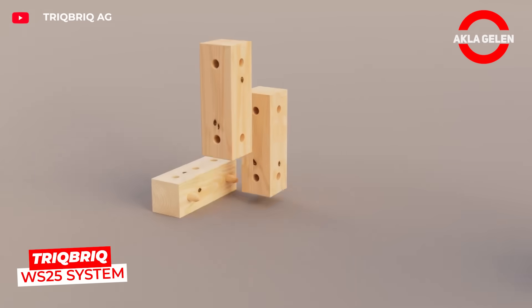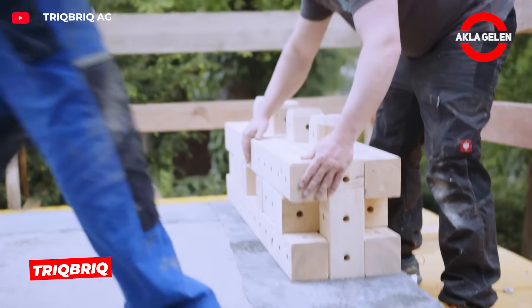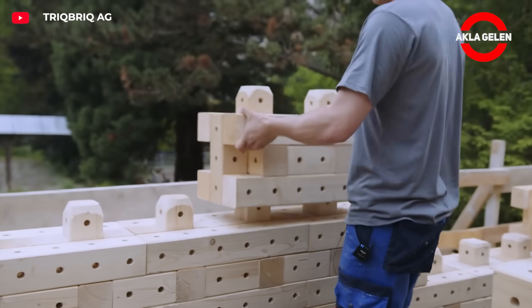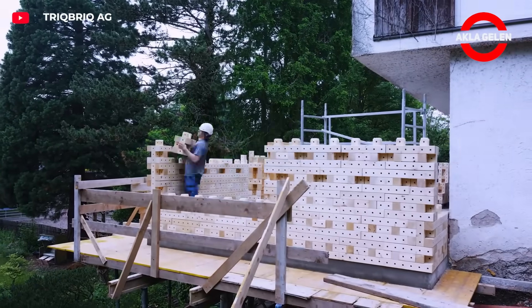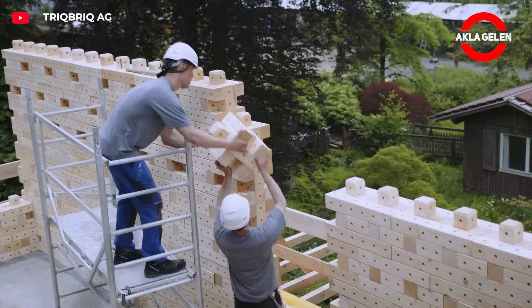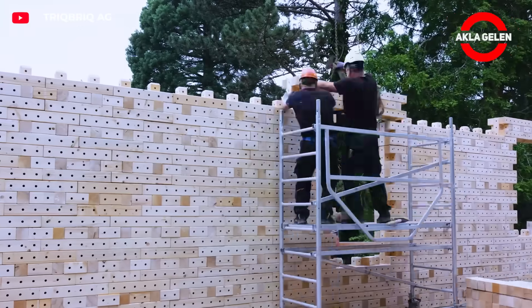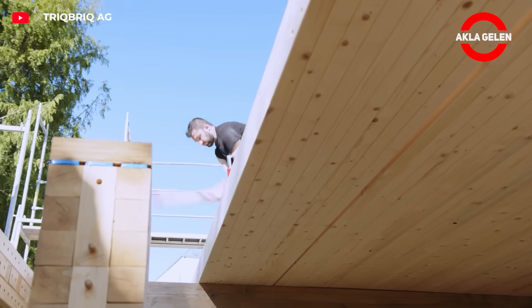The Trickbrick WS-25 system is laid out like bricks but is as solid as concrete. It consists entirely of wooden modules. Each block is made from waste wood and locked together without mortar using a special toothed structure. It is quick to install, can be dismantled and reused, stores carbon, and reduces energy consumption. It is cheap, environmentally friendly, and revolutionary.